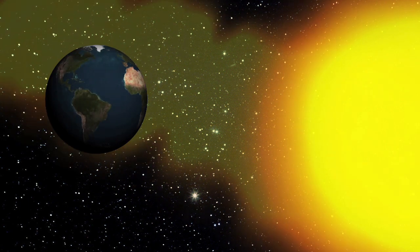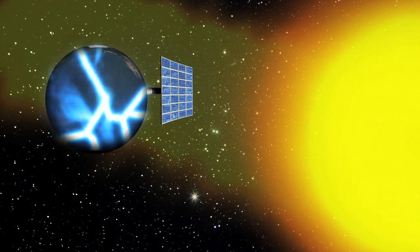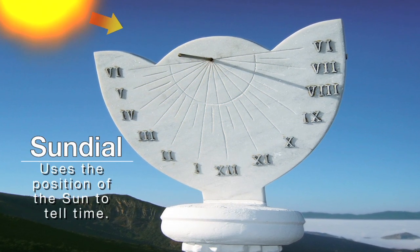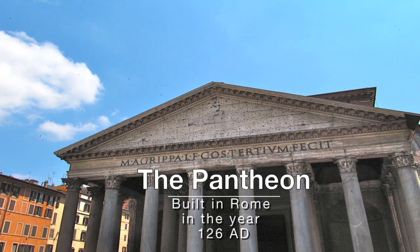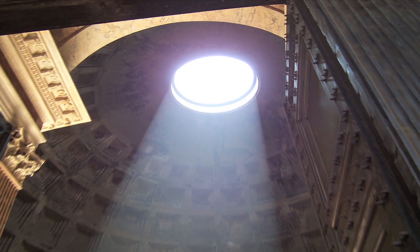The sun radiates massive amounts of energy every day, which we can harvest and use here on Earth. Humans have utilized solar energy for centuries. This is evident in the architecture of ancient buildings such as the Pantheon in Rome, which features an oculus that lets sunlight in, providing light to the entire building.